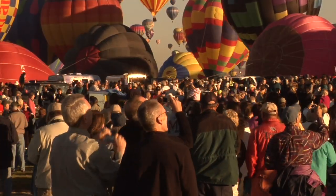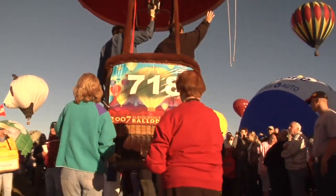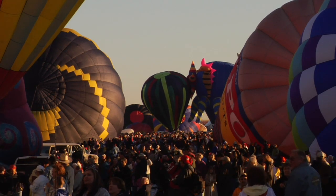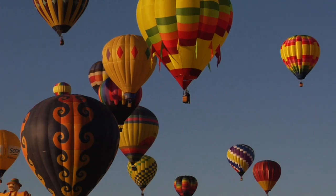The daily crowds are free to roam among the balloons. Albuquerque offers a unique combination of weather patterns and geography to create the famed Albuquerque Box.